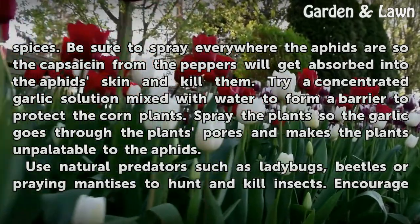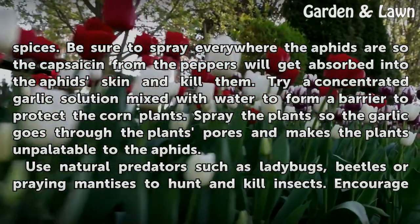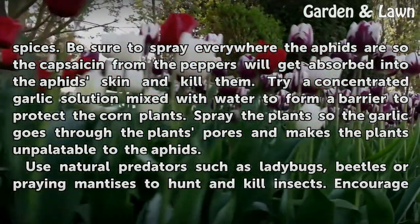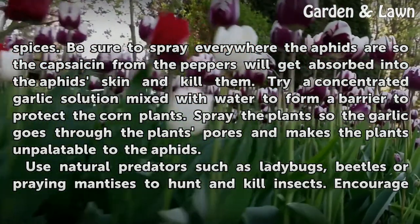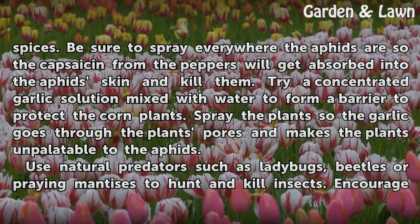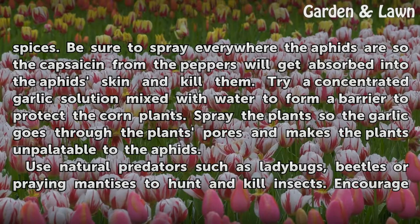Be sure to spray everywhere the aphids are so the capsaicin from the peppers will get absorbed into the aphid skin and kill them. Try a concentrated garlic solution mixed with water to form a barrier to protect the corn plants. Spray the plants so the garlic goes through the plant's pores and makes the plants unpalatable to the aphids.